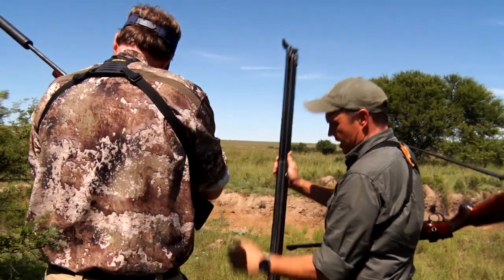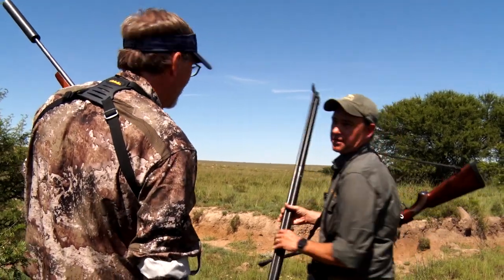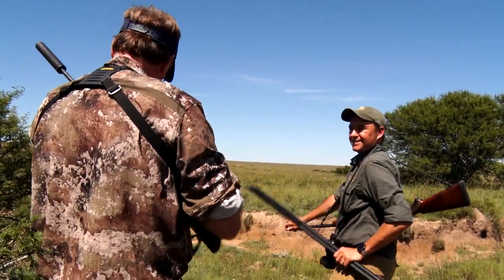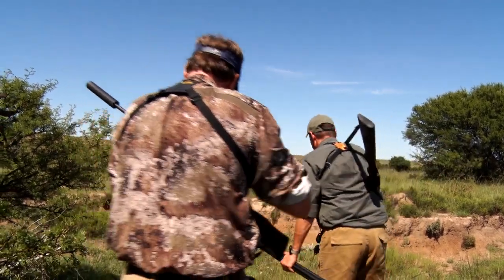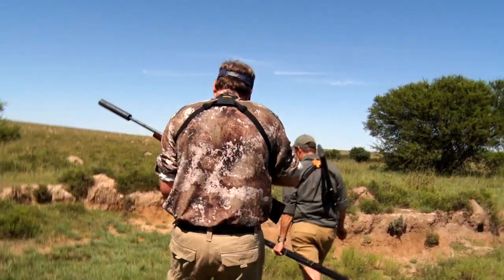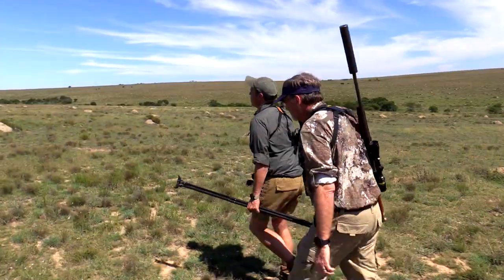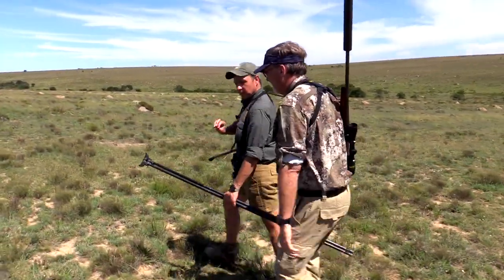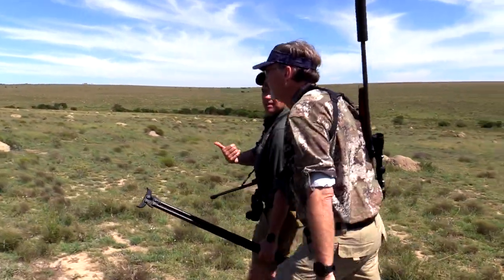We take both stallions and mares. Often our mares will have better skin because they don't fight as much. When you watch a zebra stallion, he wants to fight everything, all the time. As you walk up to it, the pattern on your zebra will be like no other zebra before — everyone is a fingerprint.